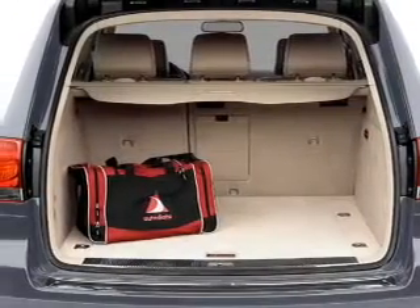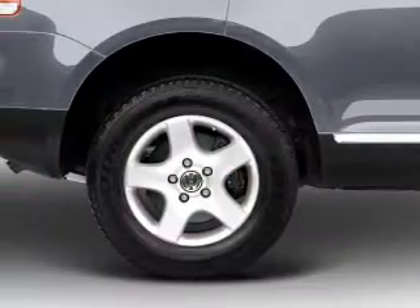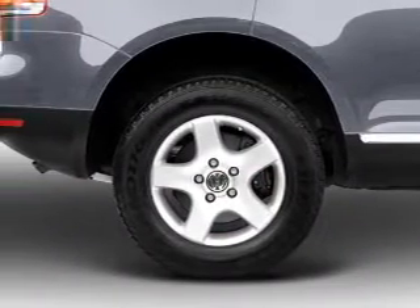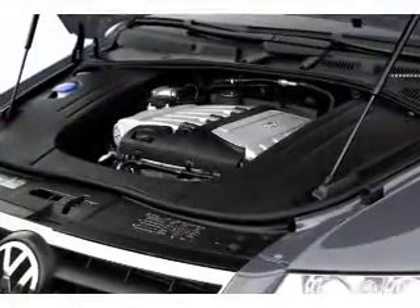Heated seats comfort you on cold winter days. Enjoy the comfort of dual temperature controls. Let the outside in with a built-in sunroof. Power and reliability are a great combination — this vehicle has both.